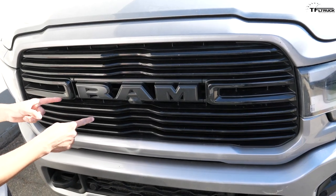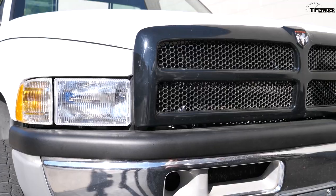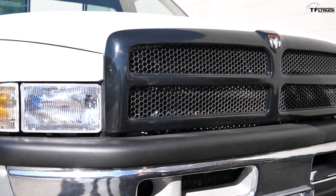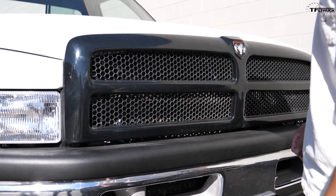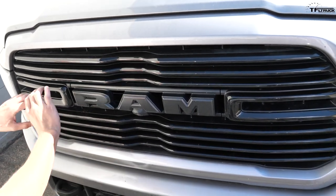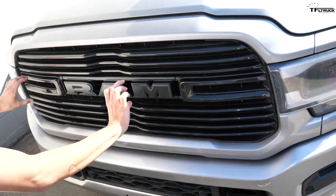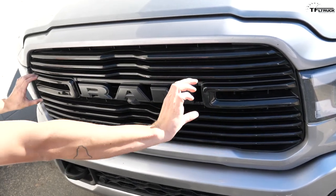Digging into the grille in more detail, there were a lot of people that were upset when Dodge went away from the crosshair grille like the '94 RAM has. But you can see that this RAM still has a bit of a cross theme to it, because it's indented here and the RAM logo kind of completes this center bar.